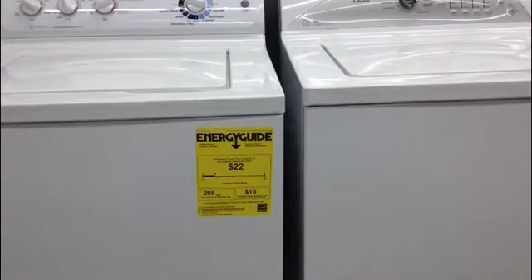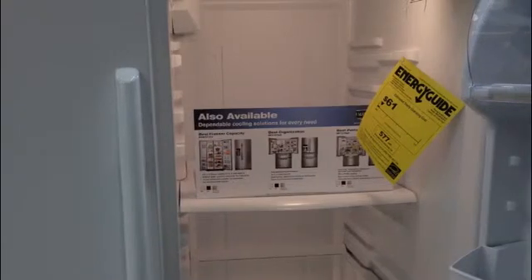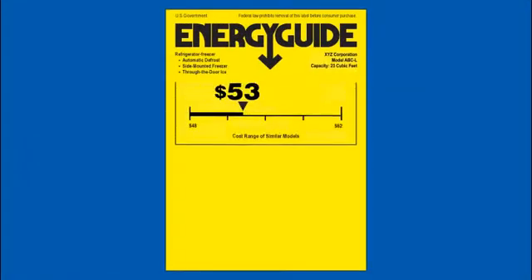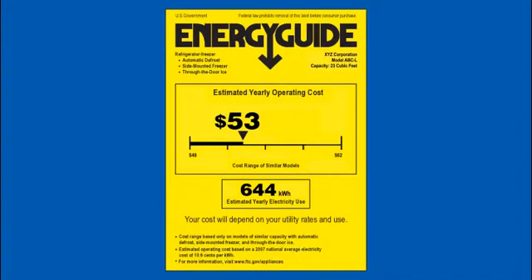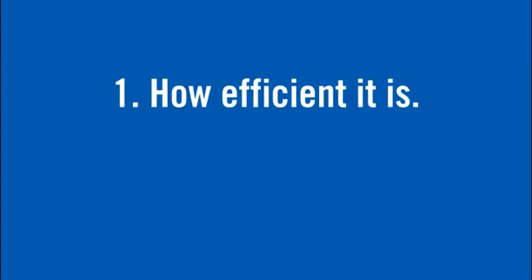Similar to how packaged foods have nutritional information, many appliances now have energy saving information. It comes in the form of this distinctive black and yellow sticker, known as the Energy Guide label. This label lets you know just how efficient a product is before buying it.